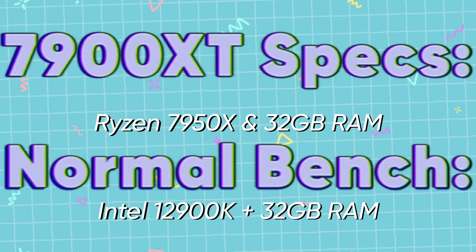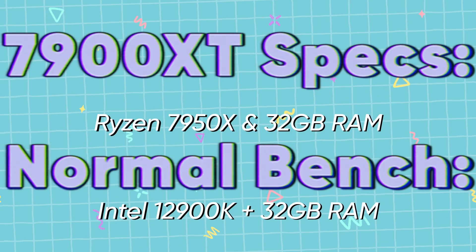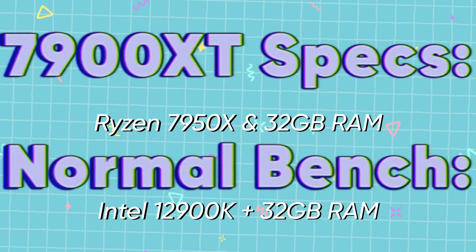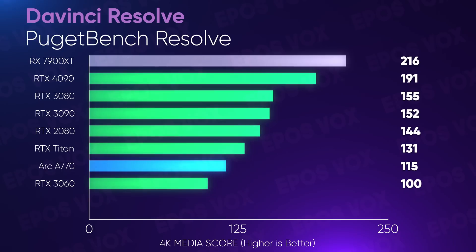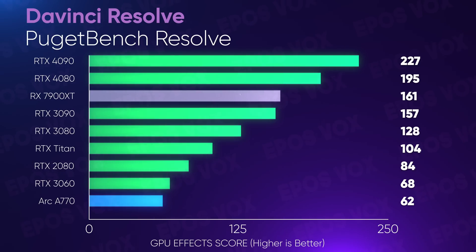As a quick note for editing performance, I can't run my usual benchmarks, but out of curiosity I did run the PugetBench DaVinci Resolve benchmark. It's crucial to note that the RX 7900 XT I tested was a completely different config from my normal testbed, with a Ryzen 7950X in it instead of the 12900K I usually test with — theoretically better. With that, the 7900 XT scored a little above the RTX 3080 and even the 3090, but doesn't quite keep up with the RTX 4080 or 4090. Still, I was quite impressed by how well it performed for the price. AMD might actually be competitive for video editing again.